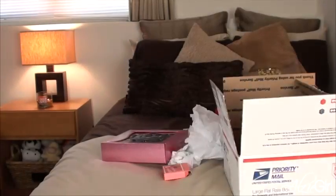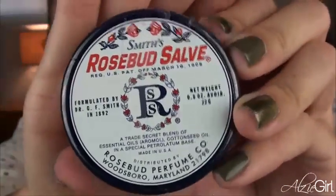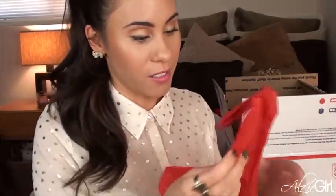I feel like she went over her limit — I don't know how she got all these nice things. She got me this rosebud salve, and I've always wanted to try this one. You can get this at Sephora and a lot of beauty gurus rave about it. I've tried the strawberry one, which I loved, so I'm so excited for this.